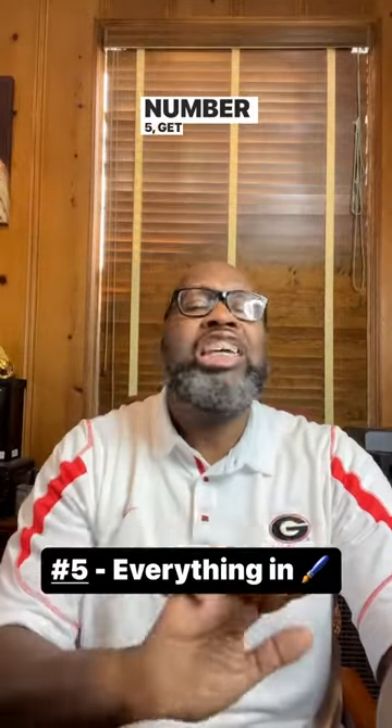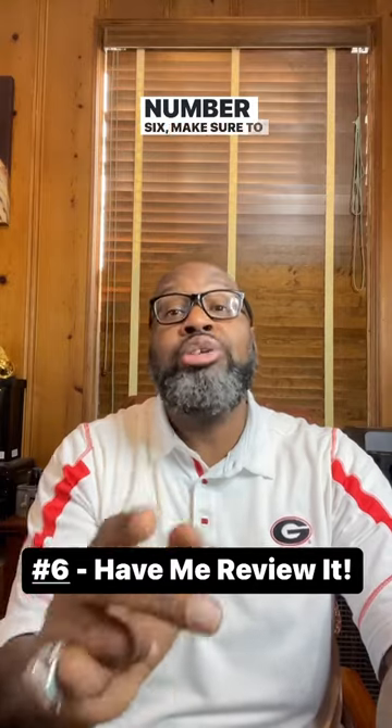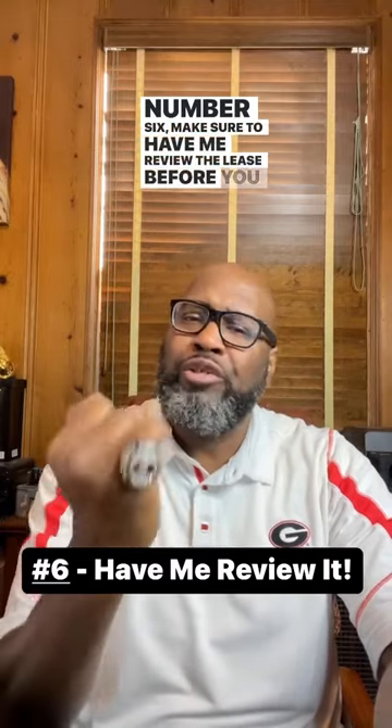Number five, get everything in writing. It's important to make sure that all terms of the triple net lease are clearly stated in writing to avoid any misunderstandings or disputes down the line. And finally, number six, make sure to have me review the lease before you sign it.